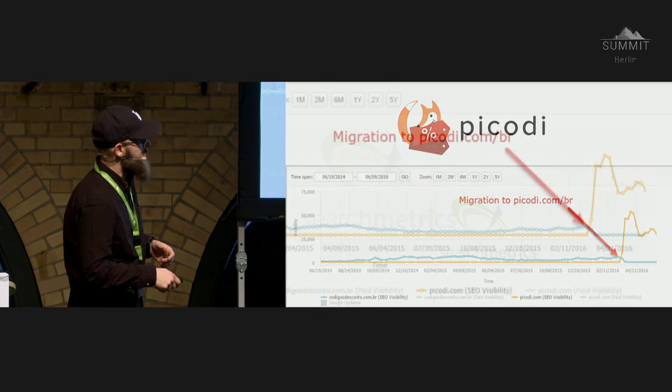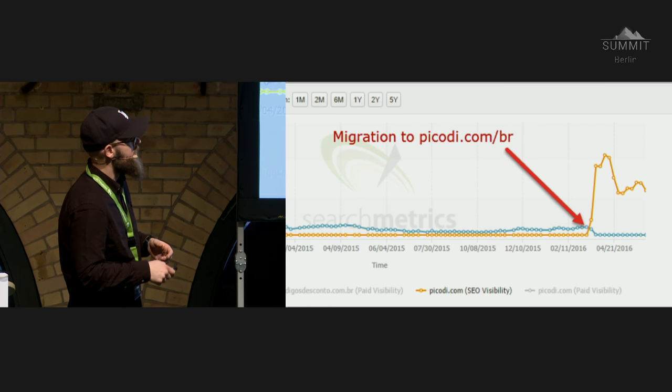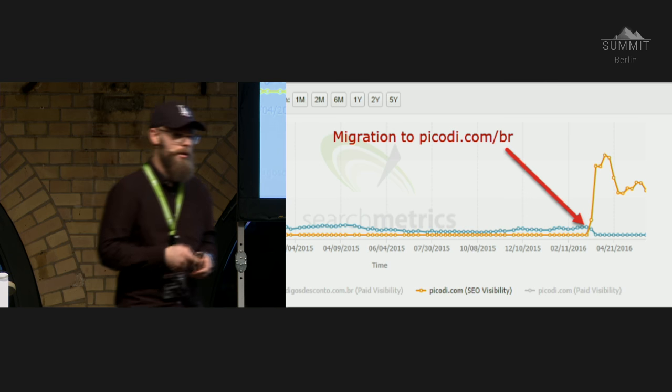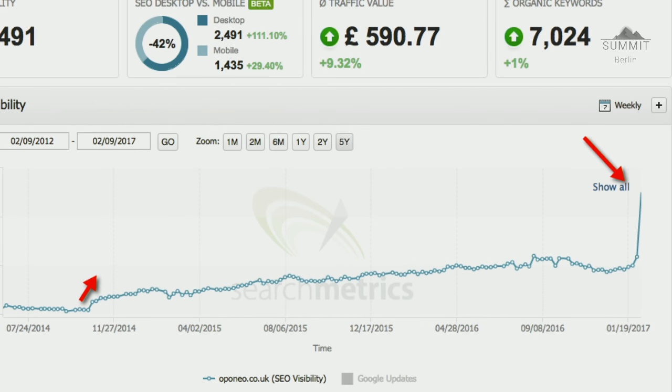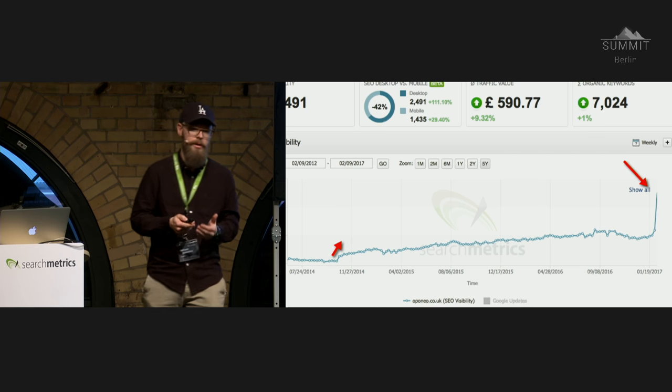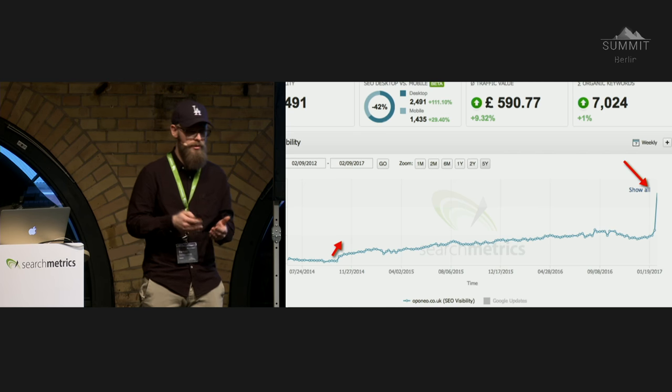That's just an example from Brazil — you can see the scale of every single market growing due to international and technical SEO. Another example: oponeo.co.uk — a Polish company growing from Poland to all European markets. We've worked with them for about two years, and just recently we fixed a few technical bugs. Over that time we got around 20 times — maybe even more — visibility growth within just two years. They're becoming a leader in the UK market, which is fairly difficult.